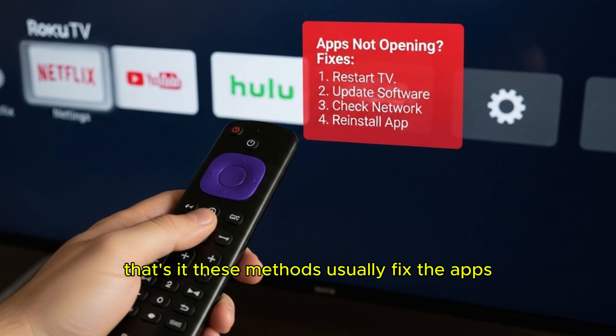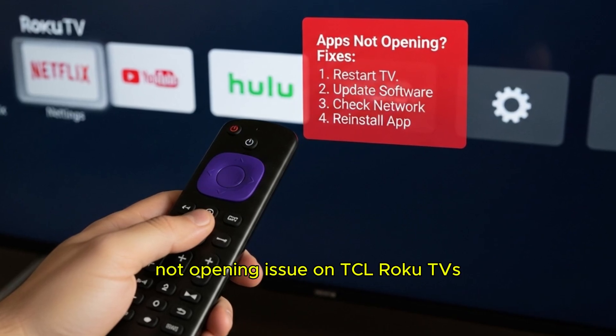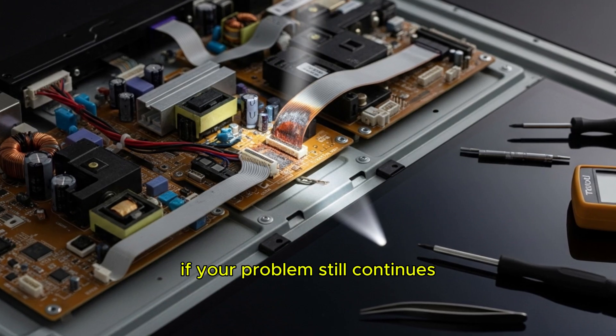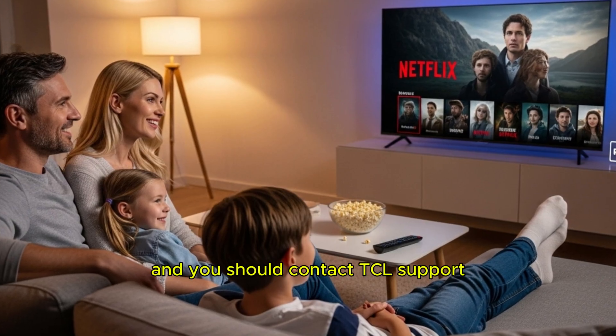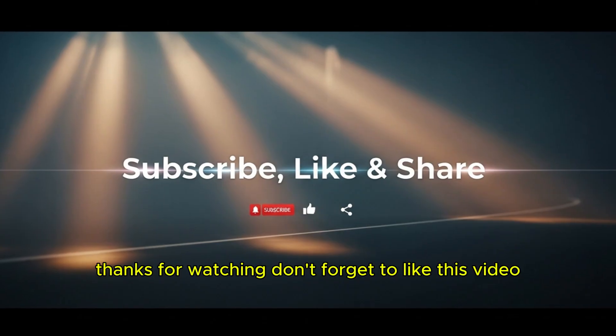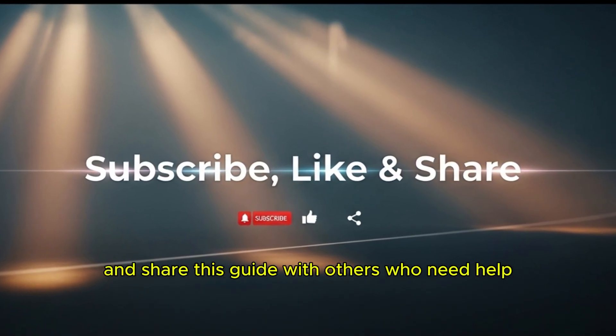That's it! These methods usually fix the apps not opening issue on TCL Roku TVs. If your problem still continues, it might be a hardware issue and you should contact TCL support. Thanks for watching. Don't forget to like this video, subscribe for more tech fixes, and share this guide with others who need help.